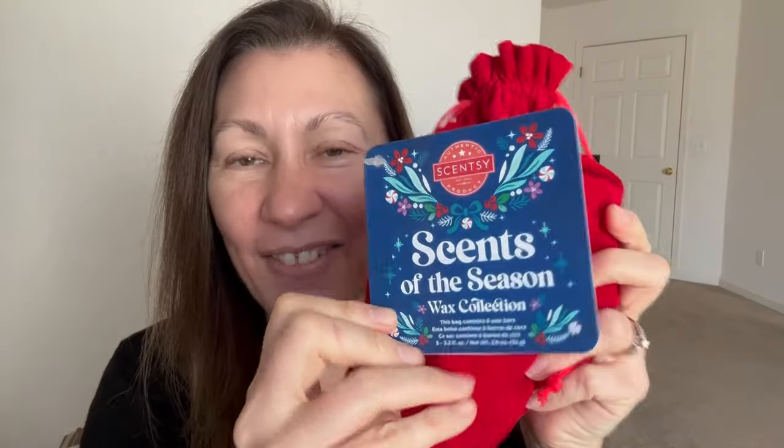I also got the Tom the Turkey extra dish — it was a limited time offer warmer, and usually those dishes, especially if they're licensed ones, they always have unique dishes. So I like to get an extra dish just in case something might break. I picked up another dish for my beloved Tom the Turkey warmer, which is one of my absolute favorite fall warmers. So okay, let's check out the Scents of the Season.